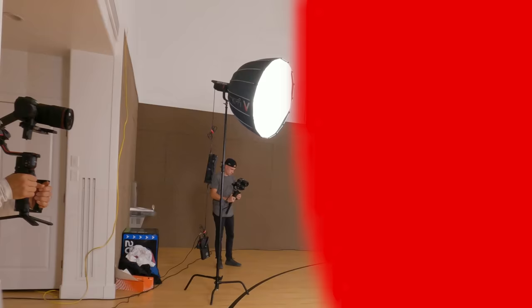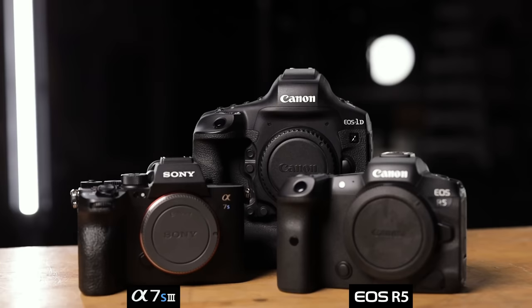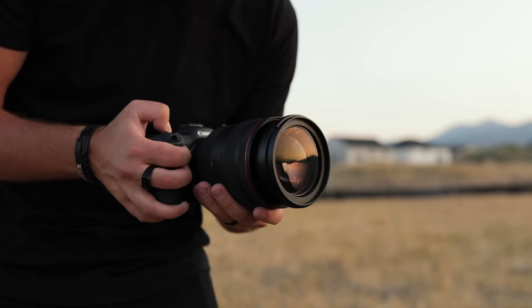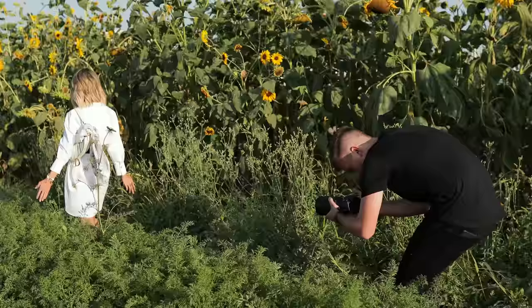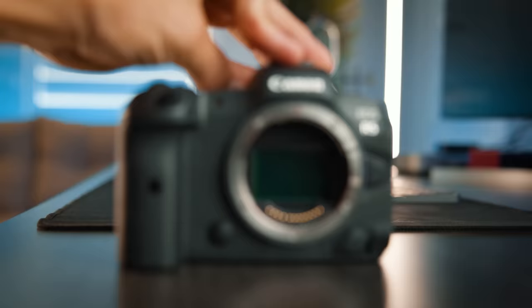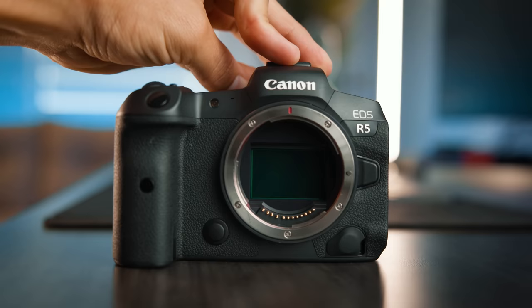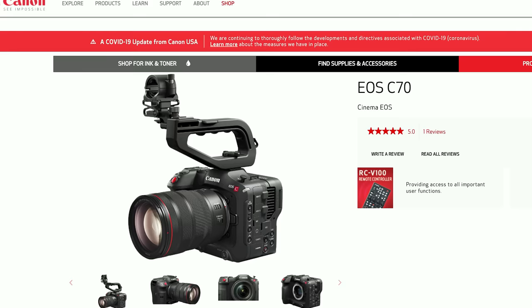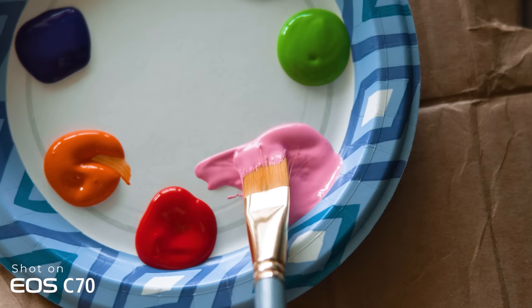Canon R5 vs Canon C70 — which one should you buy for video? For the past few months, the R5 has been my go-to camera for most of my video projects, replacing my previous go-to, the 1DX Mark III, in most scenarios. I've been using both cameras for different situations but find myself using the R5 more, mostly because of its smaller form factor and the RF mount. But with the release of the new C70, I wanted to see if it could take over as my go-to camera, so I purchased one.